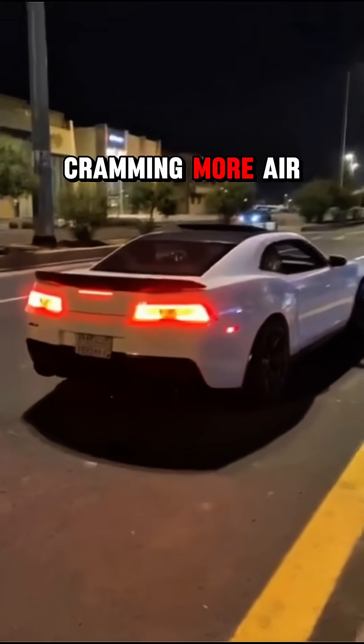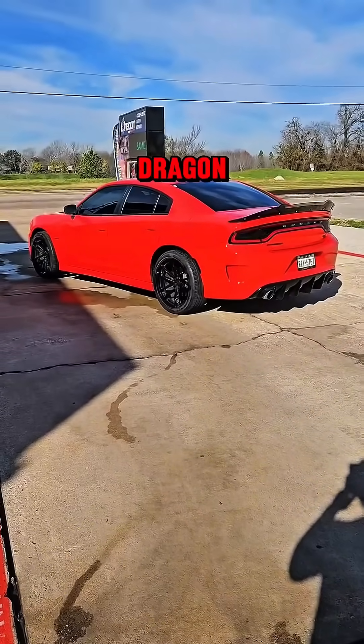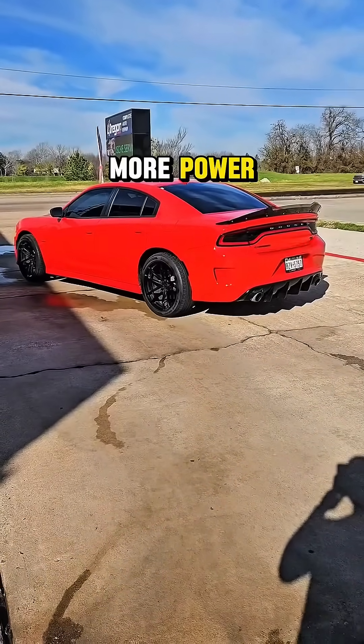The valves stay open longer, cramming more air and fuel in there, and your engine basically starts breathing like an angry dragon. All that extra airflow also means you gain much more power.